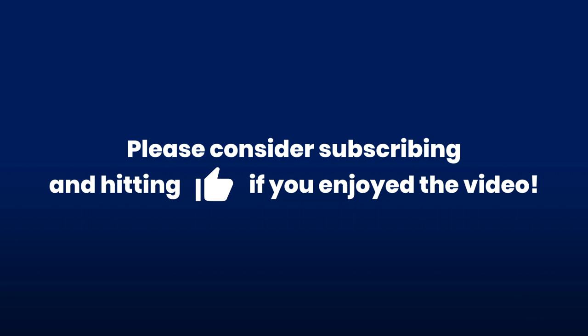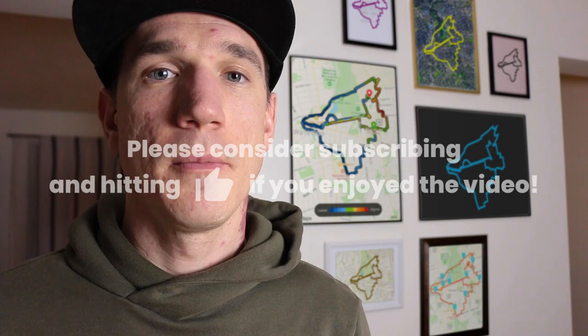As always, thank you so much for watching. Be sure to hit that thumbs up button if you liked the video. And yeah, I mean, I just added these digitally — I didn't actually print out all that. You knew that though, right? Yeah, you knew that.